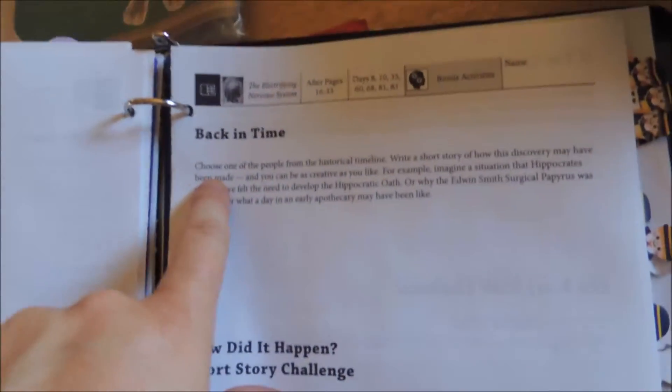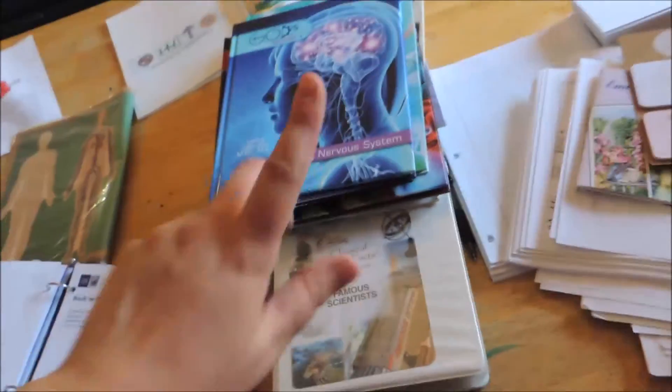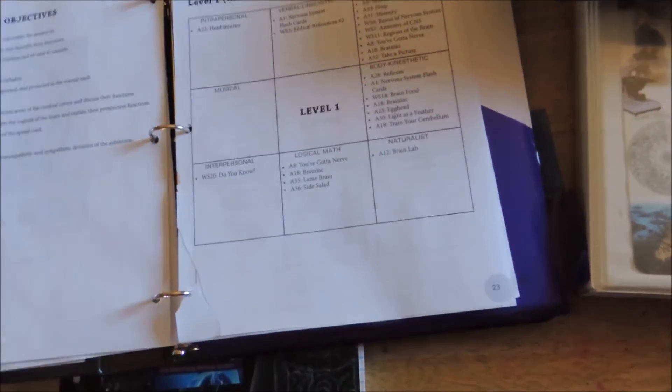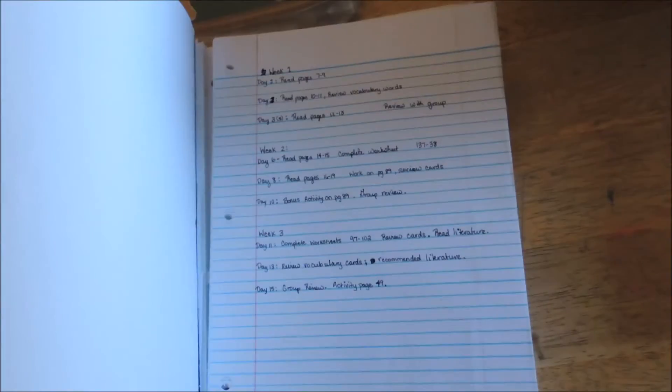The story challenge is on page 89. One of the assignments is: 'Choose one of the people from the historical timeline, write a short story of how this discovery may have been made — you can be as creative as you like.' That's why I got those biographies of the other folks. In the teacher's edition you have an activity checklist, supply list, level breakdowns, worksheets, and your first semester suggested daily schedule — all laid out so you can put the due date, the grade, and check if it's done. I really am loving how this is working out.